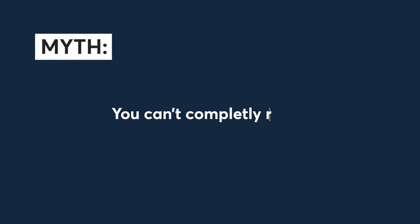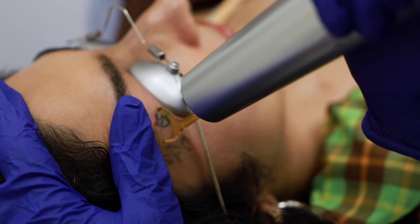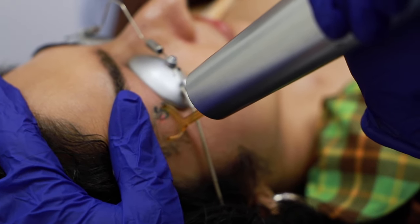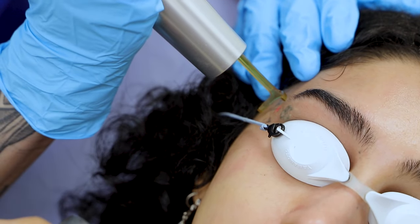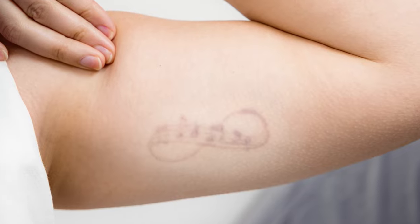Myth number eight: you cannot completely remove a tattoo. In some cases, you actually can completely remove a tattoo — I've seen it myself. However, you can at least get to a point where it's significantly reduced, meaning you can't really see anything on the skin. You might see something called ghosting, which is a stain on the skin, and that is very common with tattoo removal. Depending on how old or new your tattoo is depends on how good your results will be.